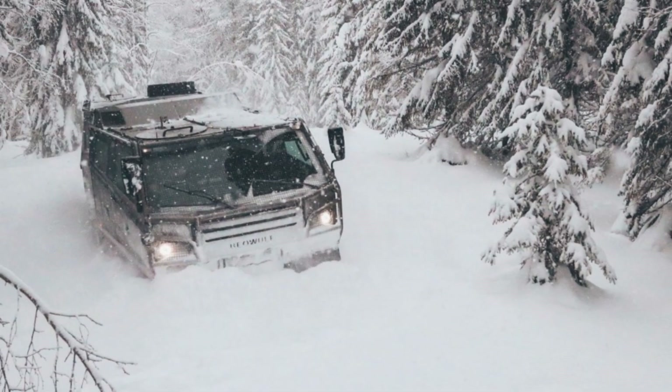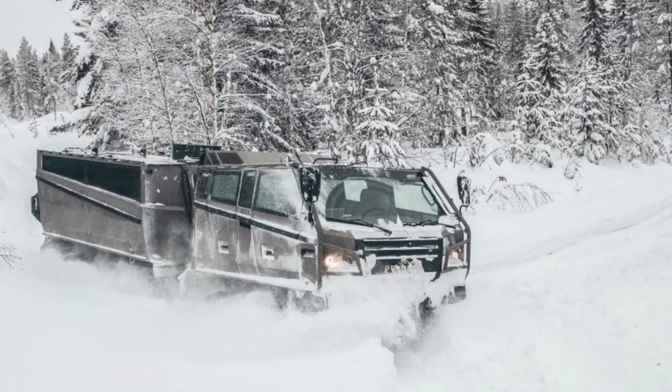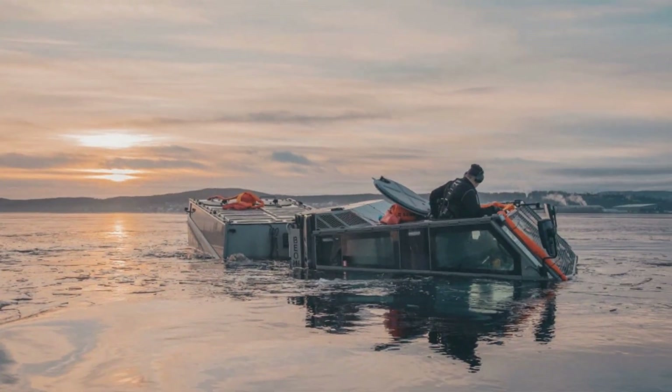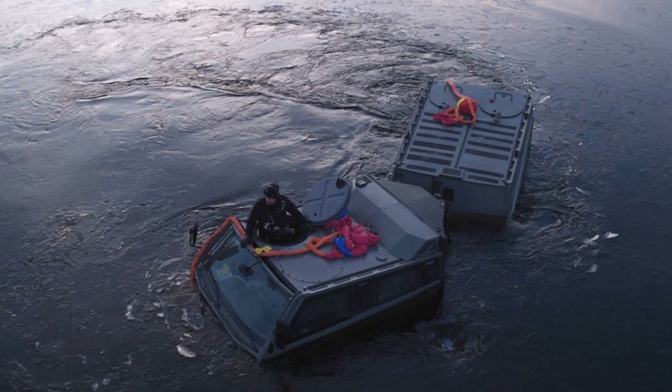The Beowulf stands out due to its articulated twin-hull design, which enables impressive mobility on terrain where wheeled vehicles typically fail. Its extra-wide rubber tracks distribute weight over soft surfaces such as muskeg, deep snow, and sand, ensuring consistent traction. Amphibious capability further expands its envelope, allowing it to traverse open water, slush, and fragmented ice — conditions that define vast swaths of Canada's northern frontier.